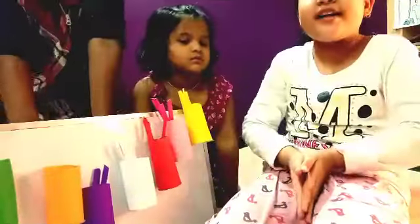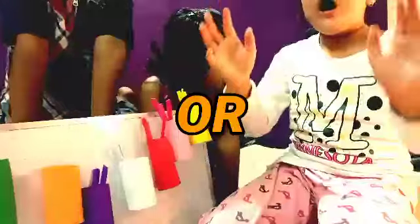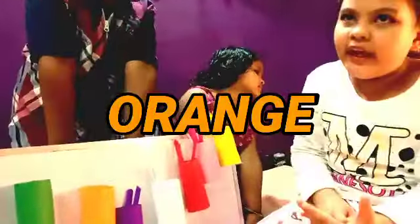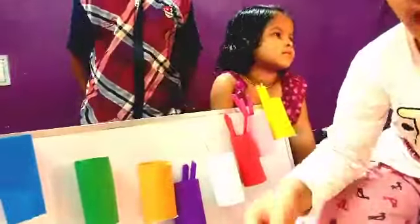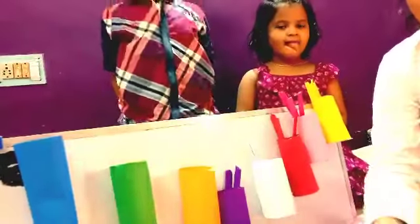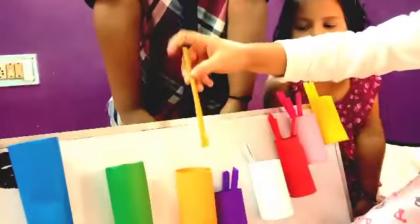Next is orange. O-R-A-N-G-E. Orange. Orange. Orange ball. Yay! And also we have the sticks. Orange sticks.